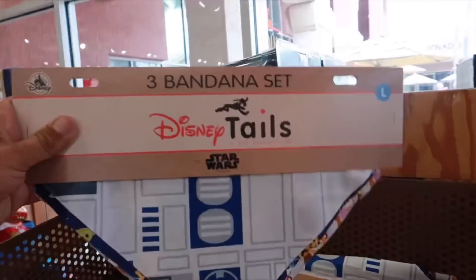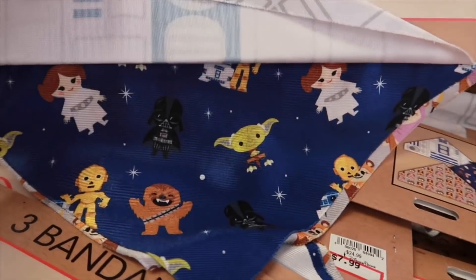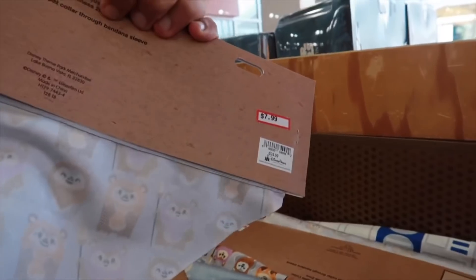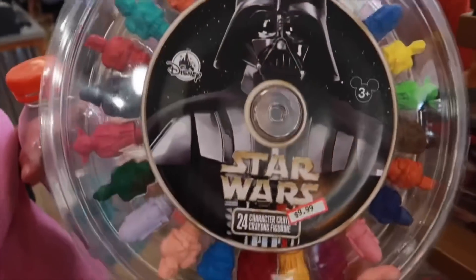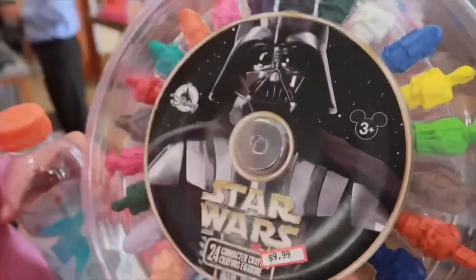We got more doggy bandana sets — R2-D2, little Yoda, little babies, and little Ewoks. Oh, they're Star Wars crayons. That's going for $8, originally $25. We got Star Wars crayons here for $10. That is magnificent — I would never use them, I would just want them.